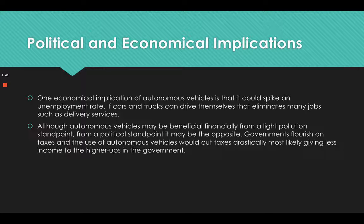The political and economic implications include that autonomous vehicles could spike the unemployment rate — if cars and trucks can drive themselves, that eliminates many jobs such as delivery services. Although autonomous vehicles may be beneficial financially from a light pollution standpoint, from a political standpoint it may be the opposite. Governments rely on taxes, and the use of autonomous vehicles would cut taxes drastically, most likely giving less income to the government.